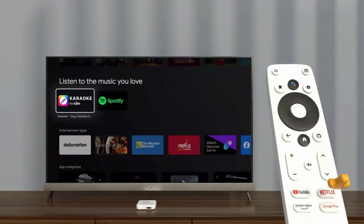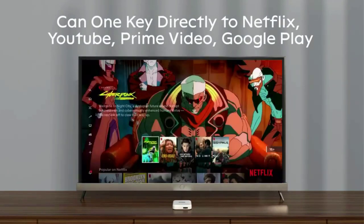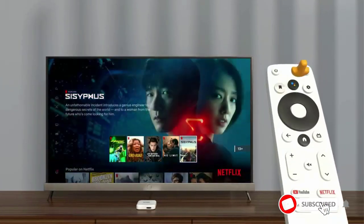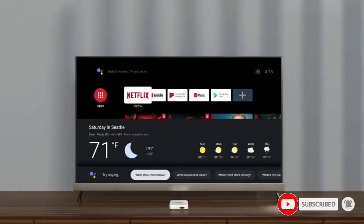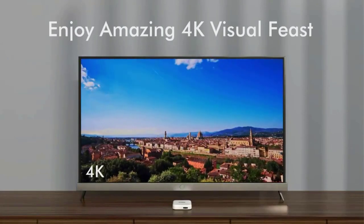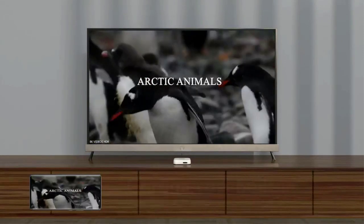You can one-key directly access Netflix, YouTube, Prime Video, and Google Play. Hold down the Google Assistant button and tell it what software you want to open — you can also ask about the weather and more. The infrared remote control ensures you enjoy your wonderful entertainment experience.